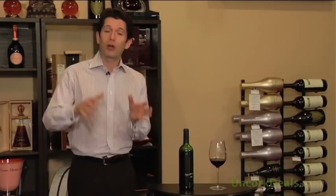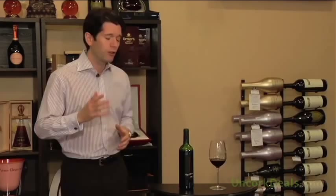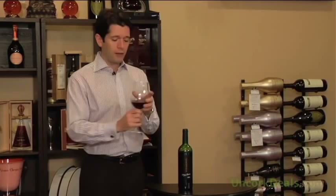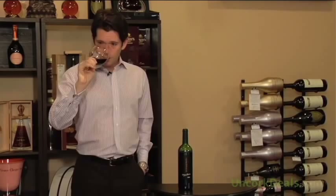Fortunately, this one is a very affordable bottling, especially considering that it's from Pomerol, the classic appellation on the right bank in Bordeaux. So let's give this one a taste and talk a little bit about this wine. The vast majority of this — 95% is Merlot, 5% is Cabernet Franc — a very typical right bank Pomerol style blend. Let's see what this wine is showing today.